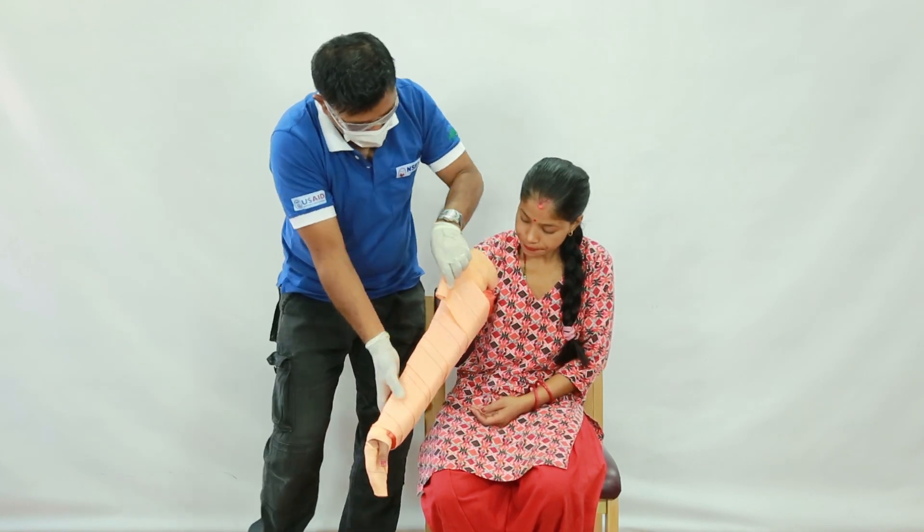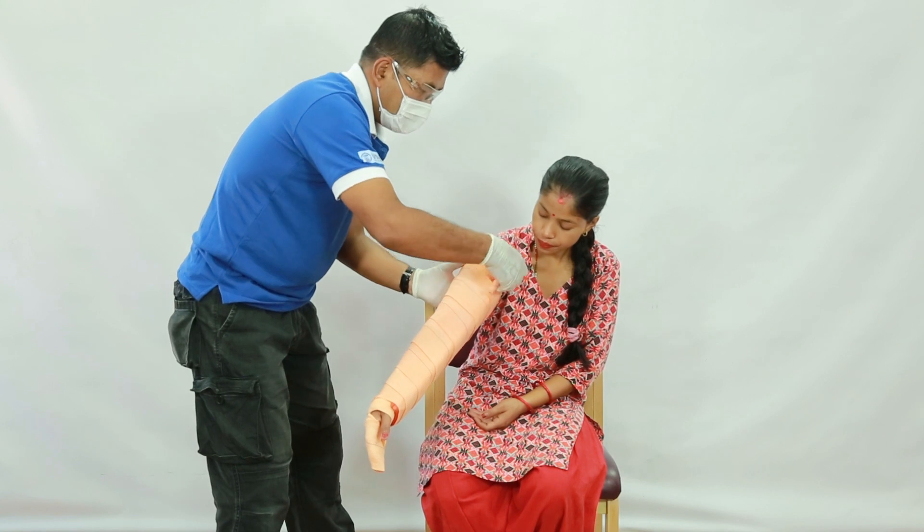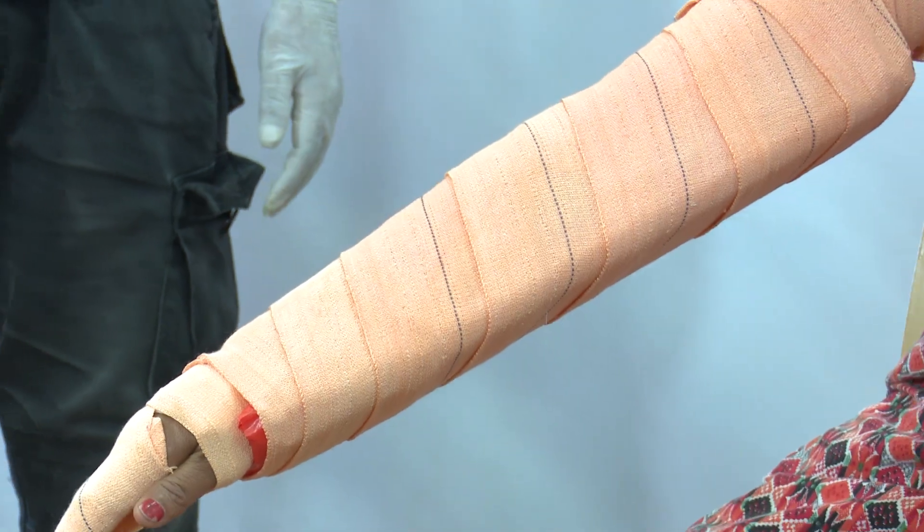Provide supplemental oxygen per local protocol. Provide care for shock and monitor vital signs.